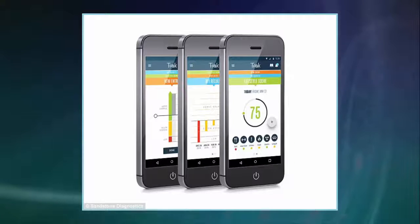Though it is not yet for sale, Sandstone Diagnostics, the company behind Track, is allowing people to reserve the device through its website. The site also encourages users to improve your health habits and sperm to reach your goals.